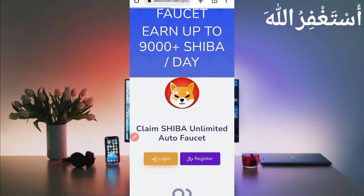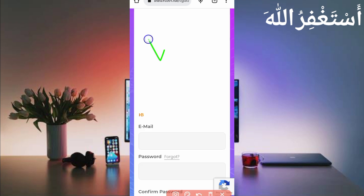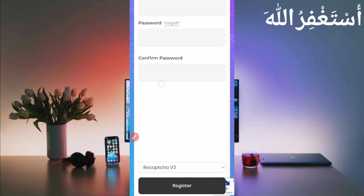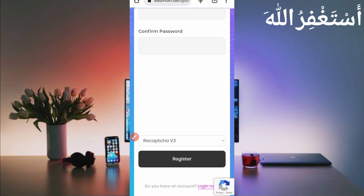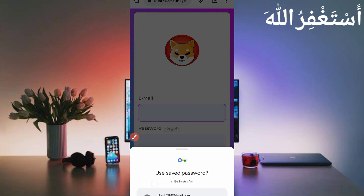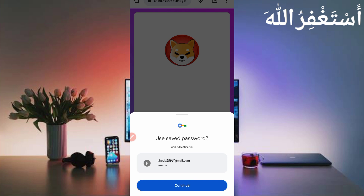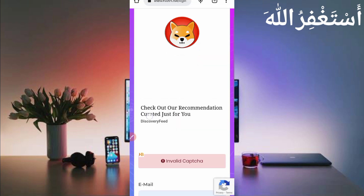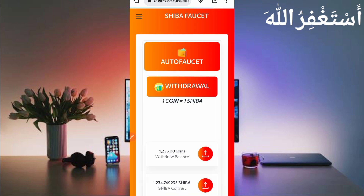First, create an account by clicking on Register. Provide your email address, password, confirm password, and solve the captcha, then click Register. Your account will be created. After creating your account, here you can see the interface of the website.